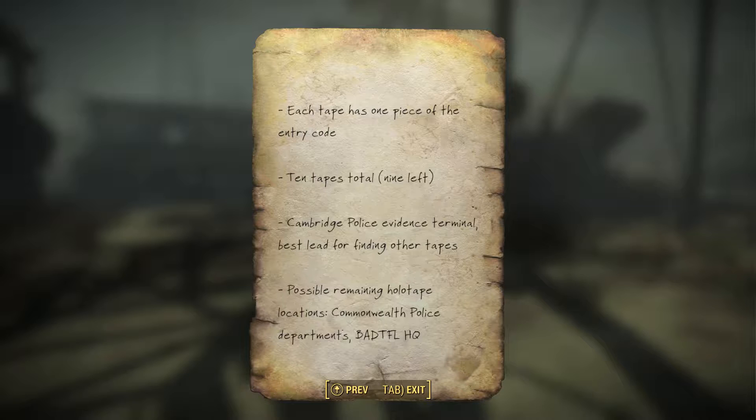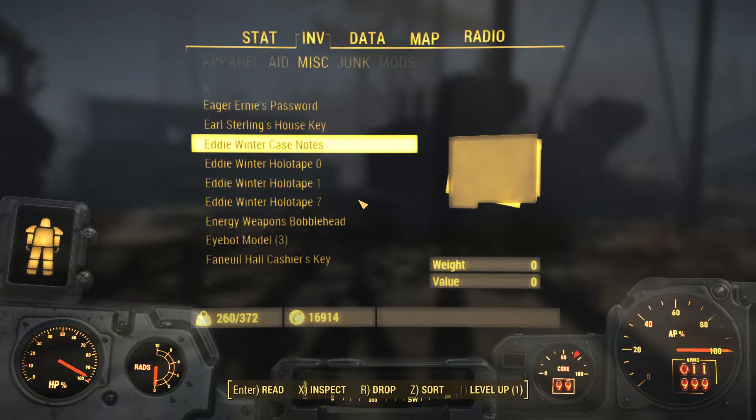Cambridge Police Evidence Terminal — best lead for finding other tapes. Possible remaining holotape locations: Commonwealth Police Department, BAD TFL HQ. That's it. Alright.